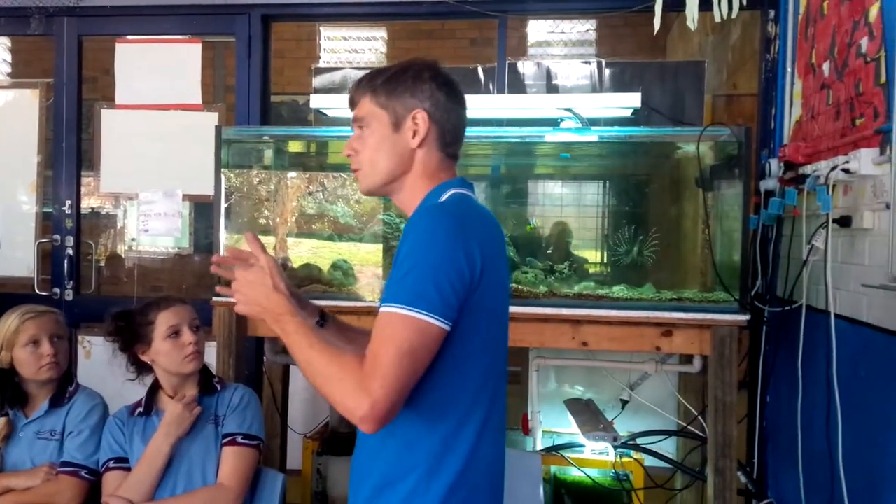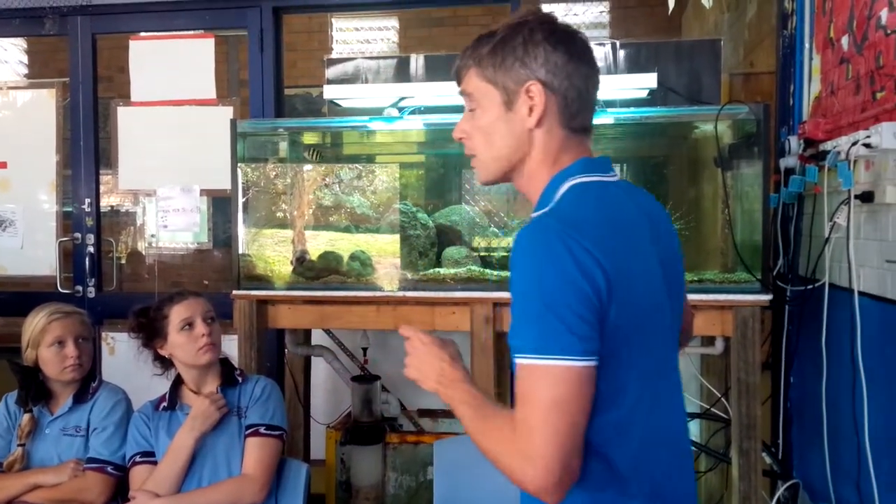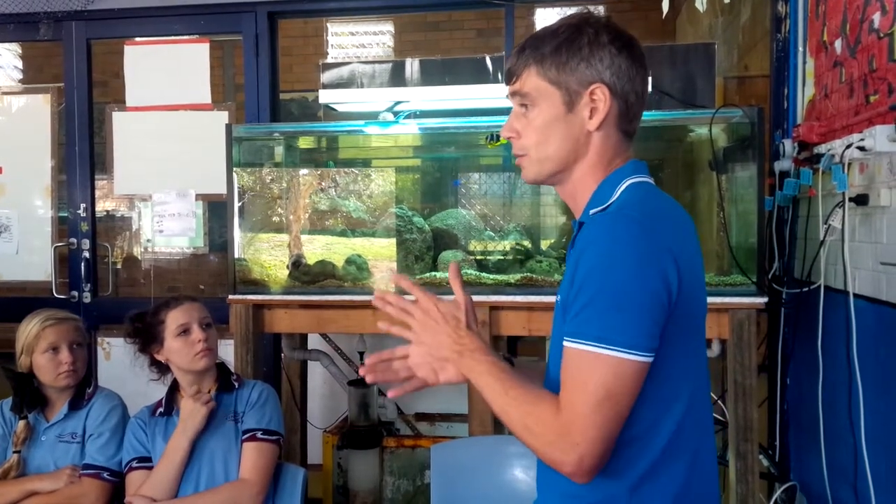From a mining point of view, geology is very important. But from an environmental point of view, environmental science is also a very popular course at university.